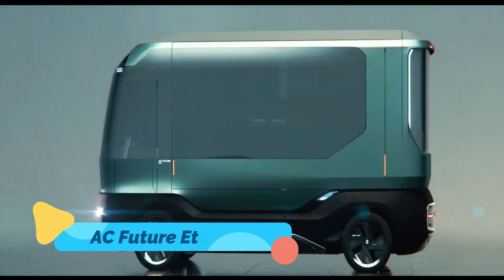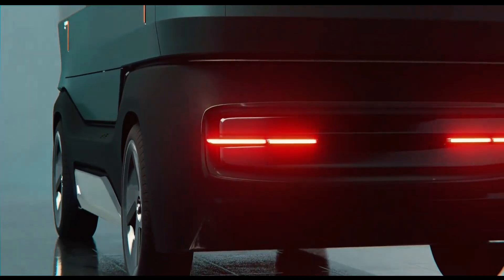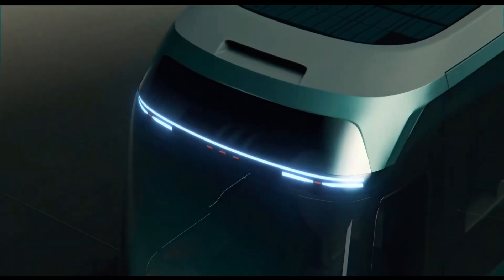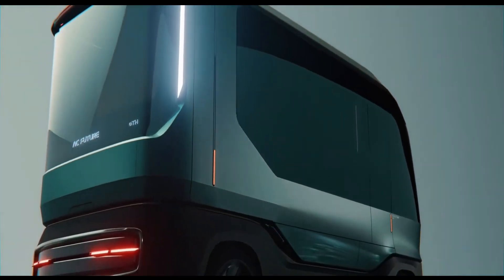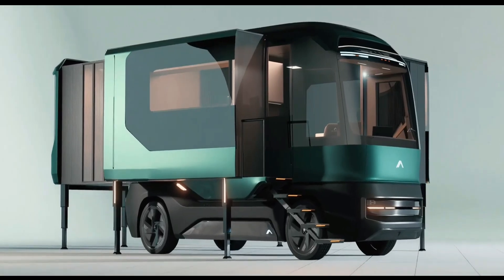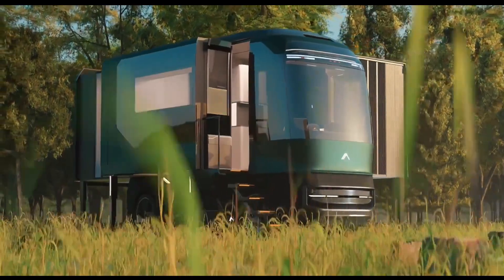The AC Future F is a revolutionary hypercar concept that pushes the boundaries of electric vehicle performance. With its aerodynamic, futuristic body sculpted for speed, this all-electric machine delivers blistering acceleration and advanced handling through a high-performance powertrain. Constructed with lightweight carbon fiber, it maximizes efficiency without compromising durability.